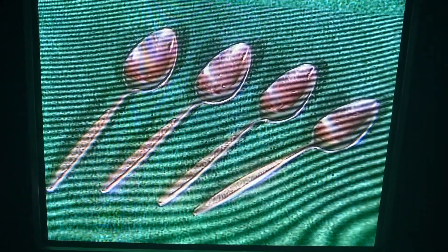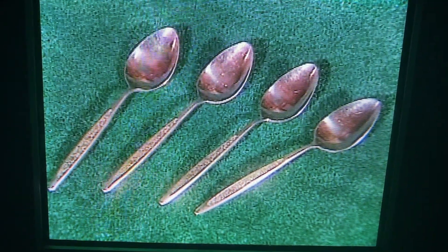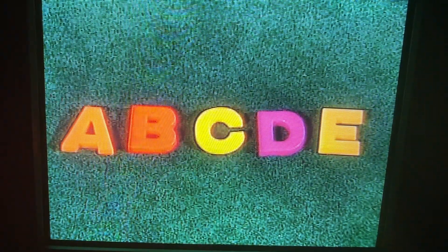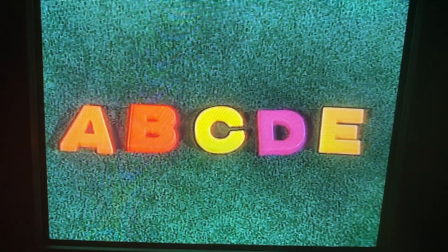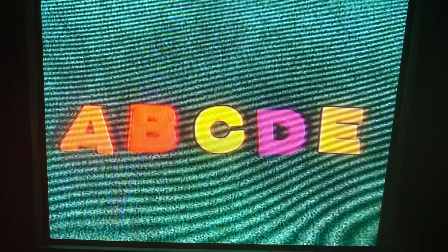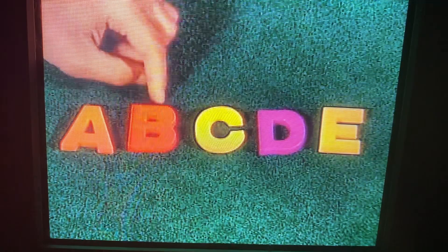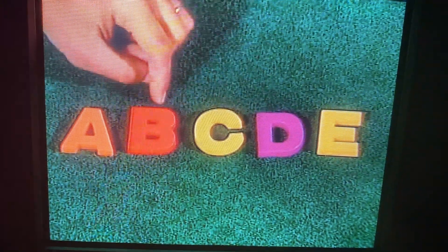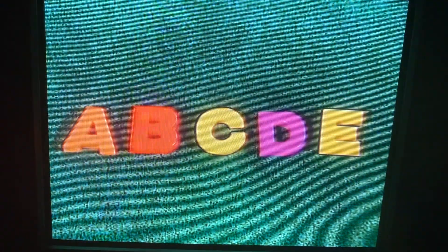And here we have four spoons. Four spoons. You can even count letters, like these letters. Five letters: A, B, C, D, E. One, two, three, four, five letters.